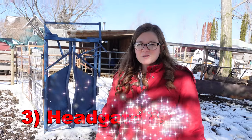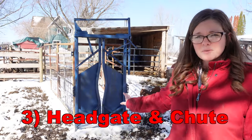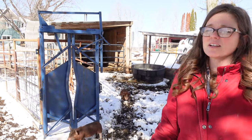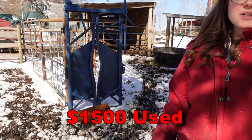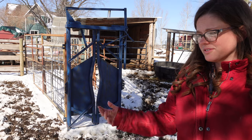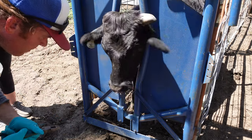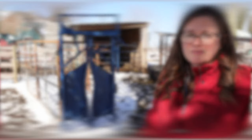Something else you'll want to invest in eventually is a chute system. We bought ours used for about $1,500 and it's been money well spent. We run our cattle through it when we need to do vaccinations, when somebody got quilled by a porcupine, or we need to pregnancy check somebody. I've been surprised how often we actually use it, and it's a good way to deal with cattle more safely.